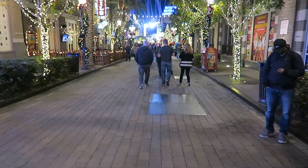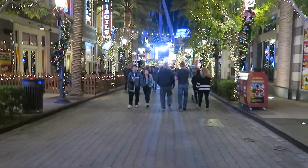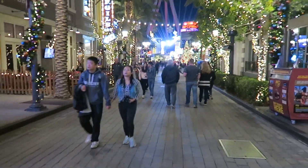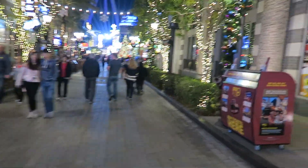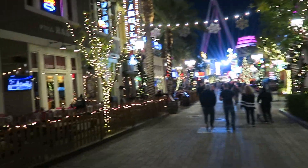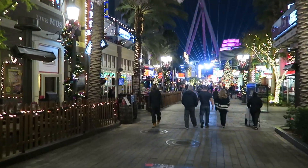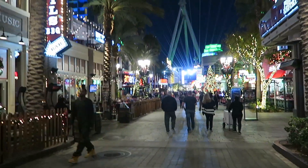More lights here. You guys can get an idea of what people are wearing — it ranges. Some people are in sweaters, some people are in t-shirts. Depends where you're from, I guess. More Christmas stuff. There's a really nice Christmas tree up here, you guys will see in one second. We'll get up there. Virgil's Barbecue — still on my list to try sometime.